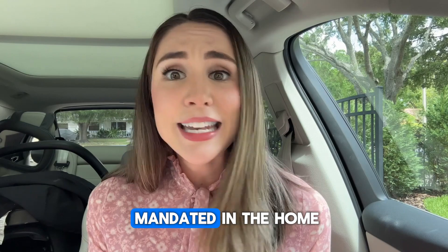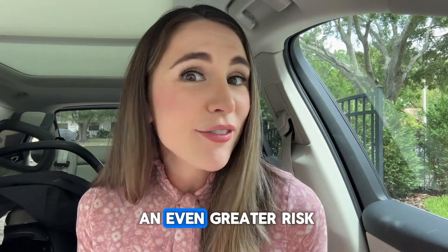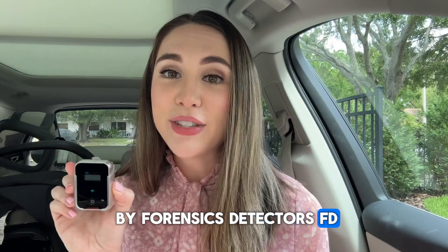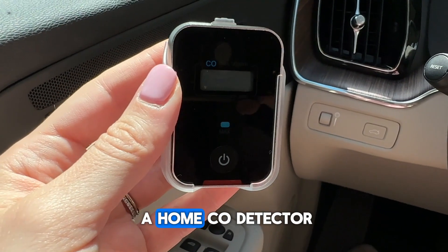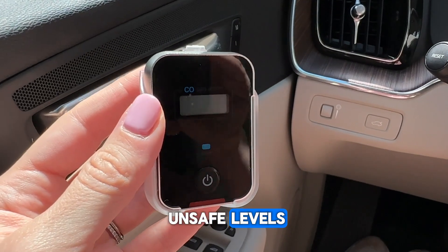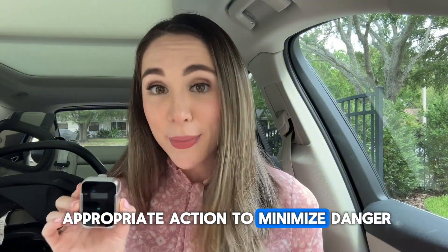Carbon monoxide detectors are mandated in the home, but why not in the car where it's an even greater risk? This little CO detector by Forensics Detectors FD reacts much faster than a home CO detector and will alert you if carbon monoxide reaches unsafe levels, so you can take the appropriate action to minimize danger.